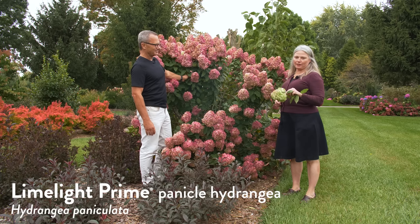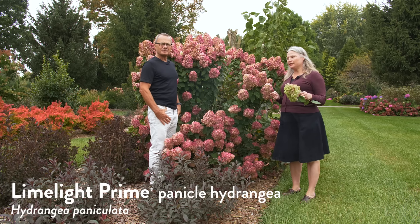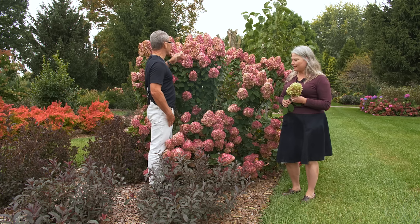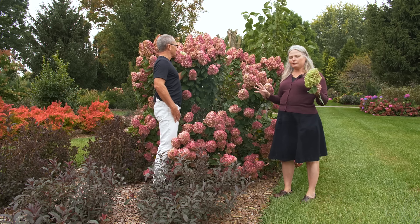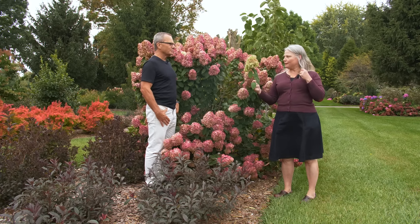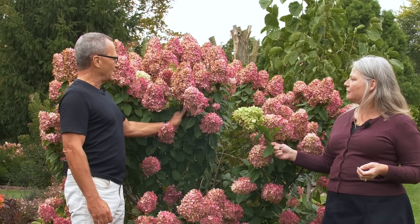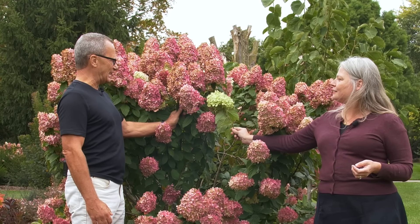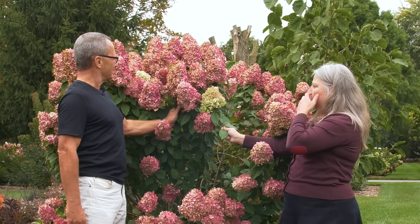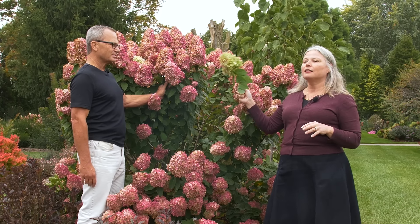This is Limelight Prime panicle hydrangea, a variety we introduced about three or four years ago. For a long time we wanted an improved Limelight — something that bloomed earlier, because Limelight can bloom as late as the last week of August up north. Limelight Prime blooms earlier, is a little bit smaller in size, and has much better color. I trimmed this Limelight bloom from another plant in our trial garden so we could compare it — look at that vivid pink-mauve color versus the original Limelight's very faint pink. Not only does the original bloom later, the color doesn't get nearly as vivid. If you love the pink fall color of panicle hydrangeas, Limelight Prime is an excellent choice.